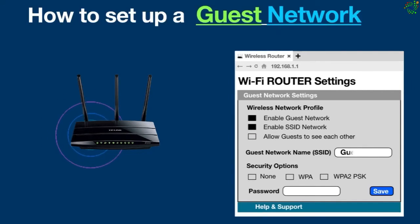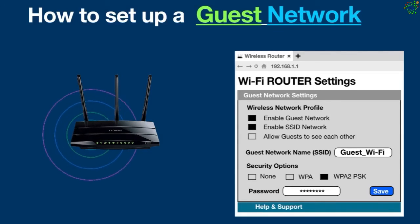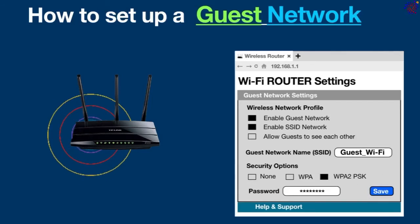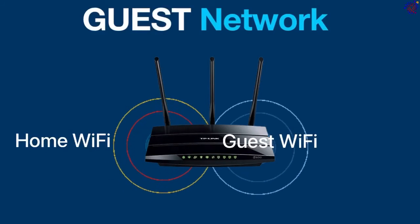Then give the guest network a name and choose security options. After that, select a password. Since this is not your primary network, it's usually best to have a simple password that guests can quickly remember and enter. As a security measure, it should not be left blank. Save the settings when you are done. The Wi-Fi router will now broadcast two separate SSIDs: your home Wi-Fi and your guest Wi-Fi.